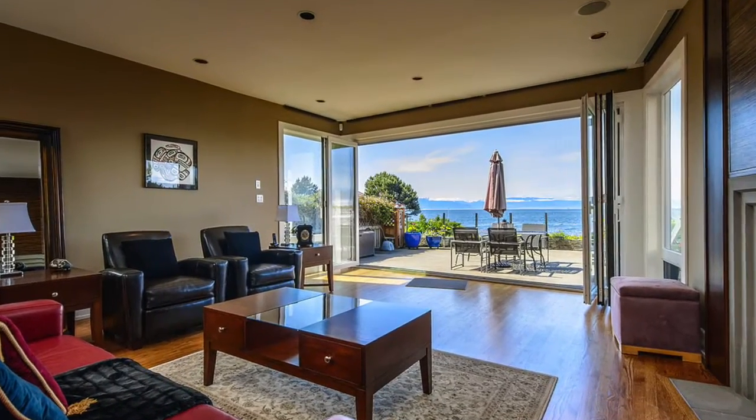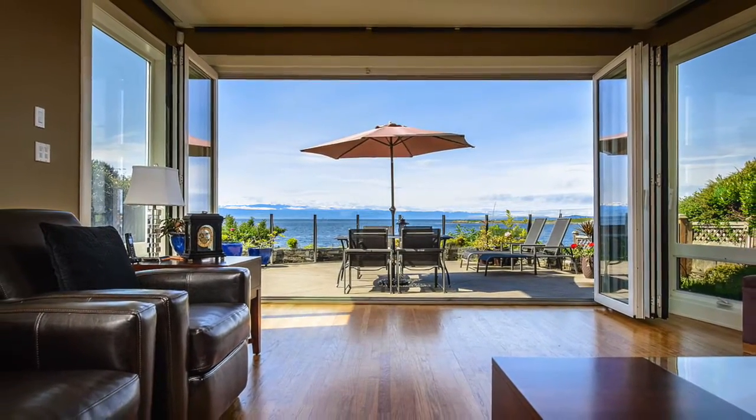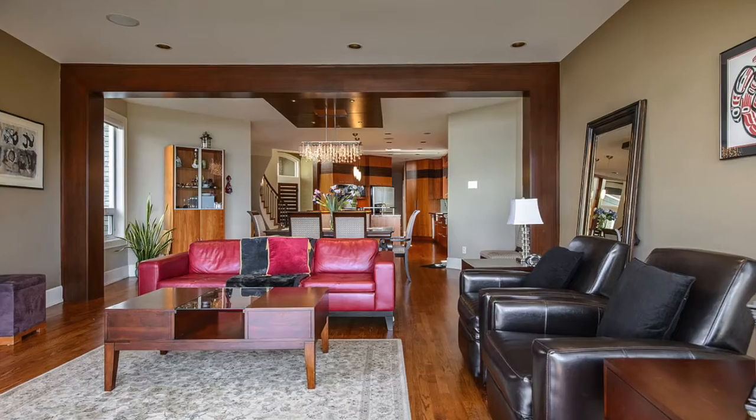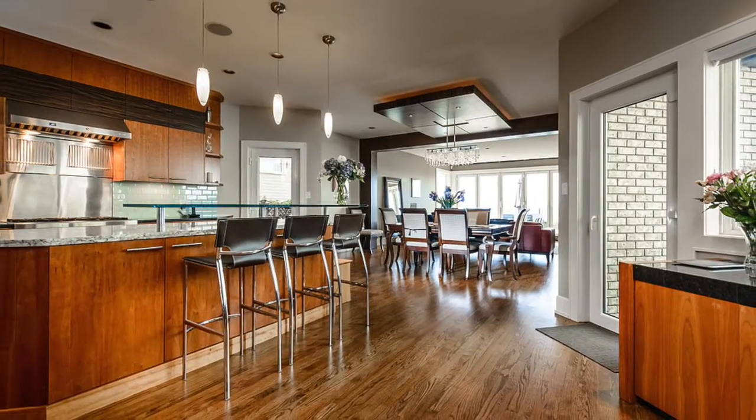Welcome to 1611 Hollywood Crescent. This spectacular south-facing waterfront property was fully renovated in 2007 by award-winning developer Abstract Developments and Sandy Nygaard Interior Design.